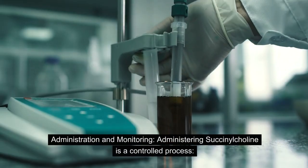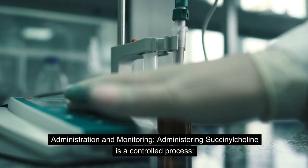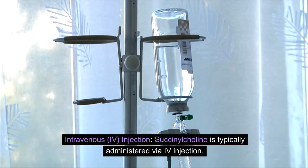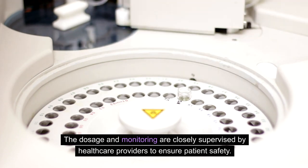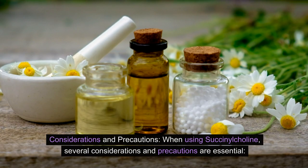Administering succinylcholine is a controlled process. It is typically administered via intravenous, or IV, injection. The dosage and monitoring are closely supervised by healthcare providers to ensure patient safety.